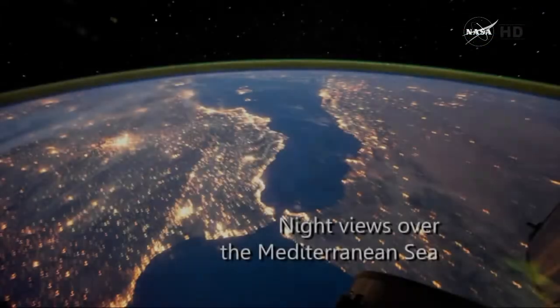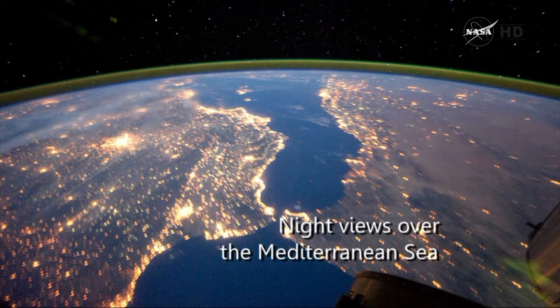And you can see the lights below. Here's the night view over the Mediterranean Sea.